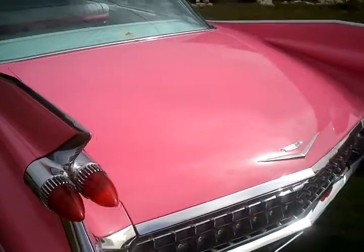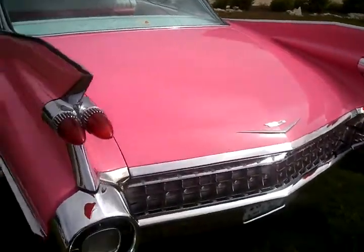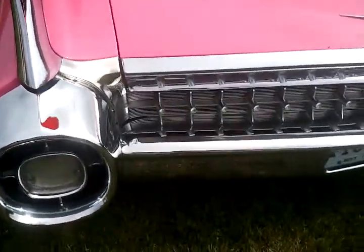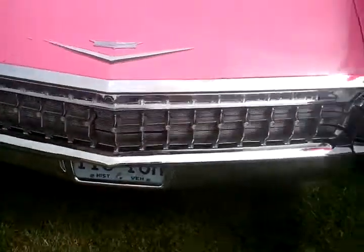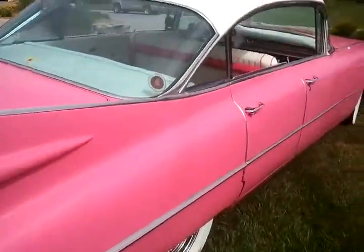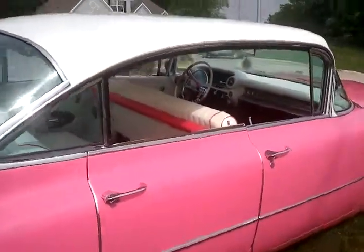The color is just outstanding. You'll be noticed anywhere you go in this car, and you'll be asked all kinds of questions. 1959 Series 62 Cadillac four-door hardtop. You can see it on my YouTube channel. This car is for sale.